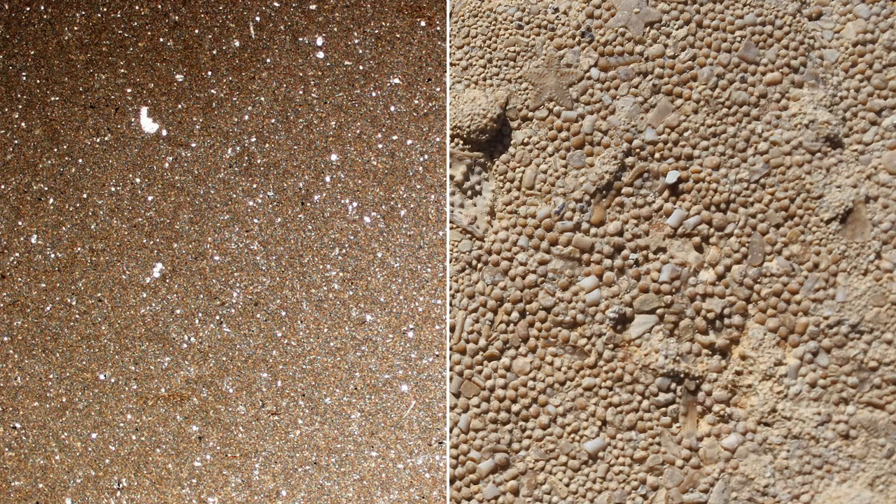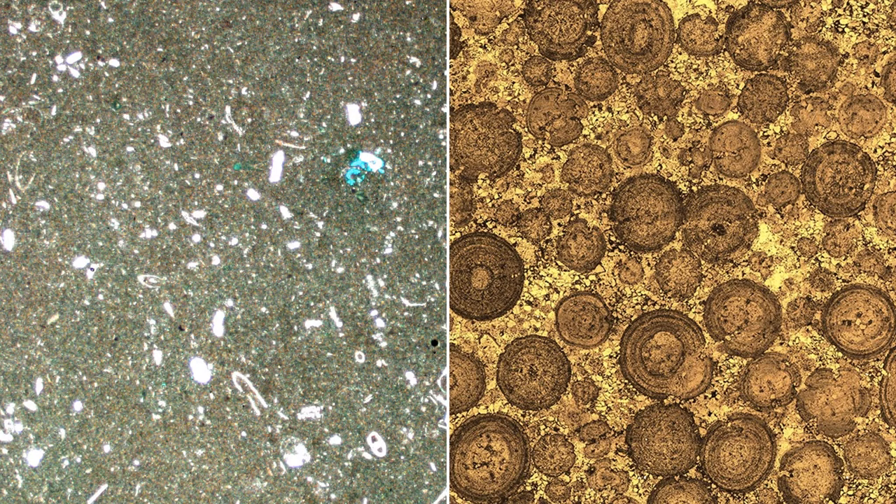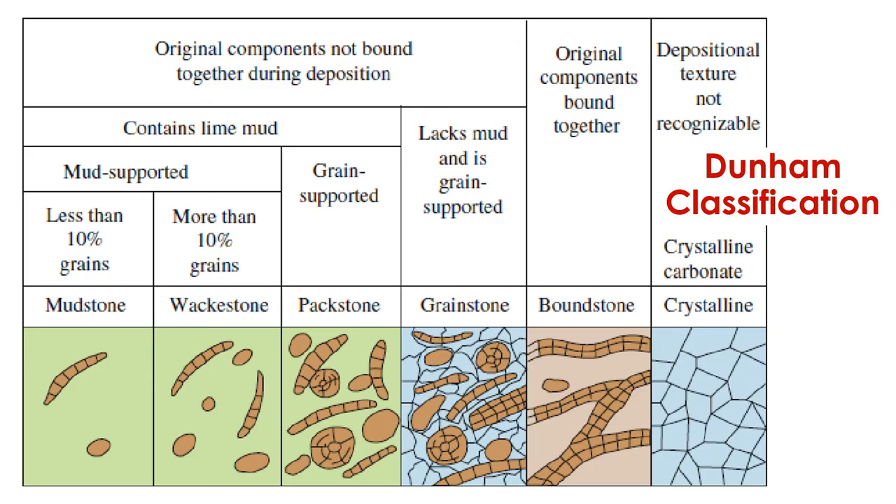This distinction between carbonate mud and clasts, and between matrix- and clast-supported rocks, allows us to classify limestones into a number of categories. The most widely used scheme for classifying limestones was proposed by a geologist named Robert Dunham in 1962, and it has been updated and improved over the years as well. Overall, the Dunham classification scheme categorizes limestones based on how much carbonate mud they contain. For example, if less than 10% of the volume of a limestone consists of clasts and it is dominated by micrite, not clasts, then we call it a mudstone.